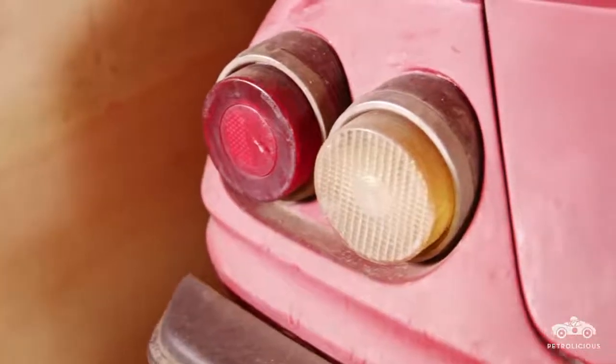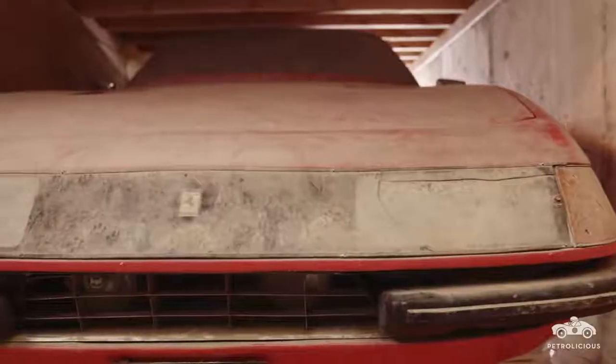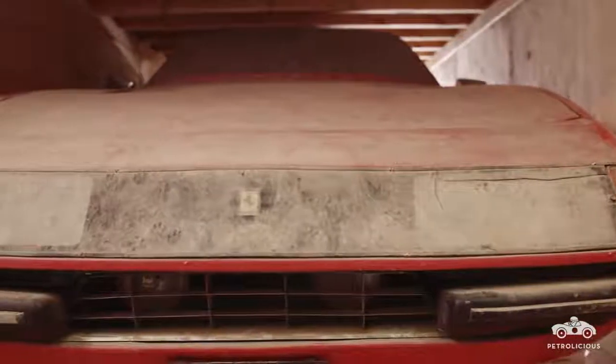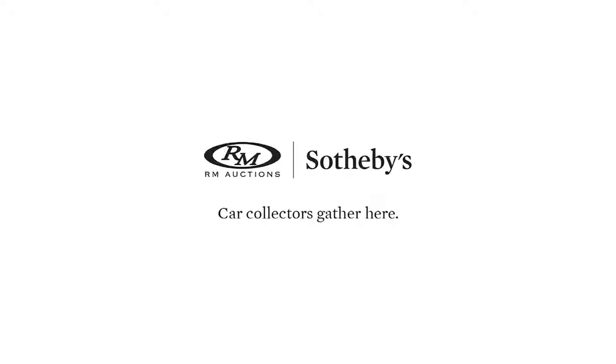An aluminium Daytona Berlinetta, sold in Maranello at an auction. This Ferrari comes with original dirt, and I wouldn't be too surprised if there were still the original air from Maranello in the tires. I really believe that the Ferrari Daytona is truly a masterpiece. It's a rolling sculpture. For sure.